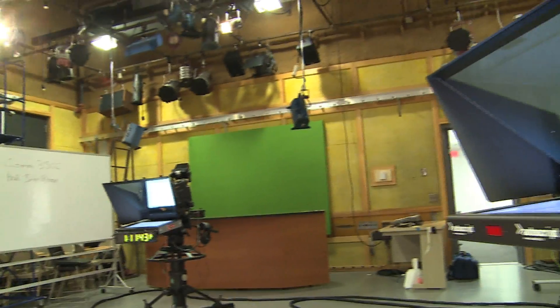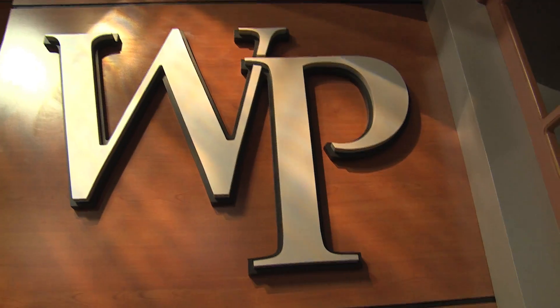This is the new William Patterson broadcast news studio, where students go a step beyond.